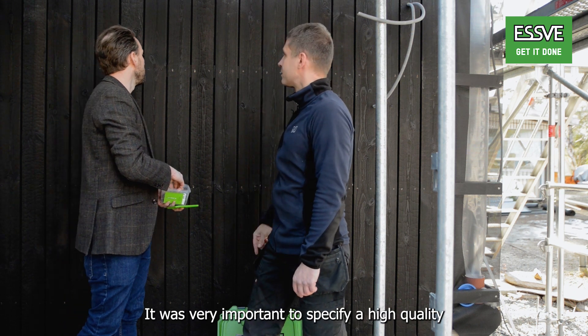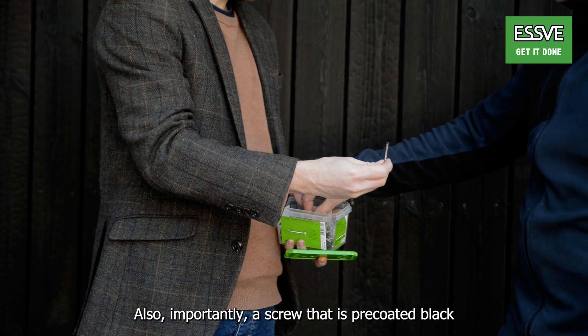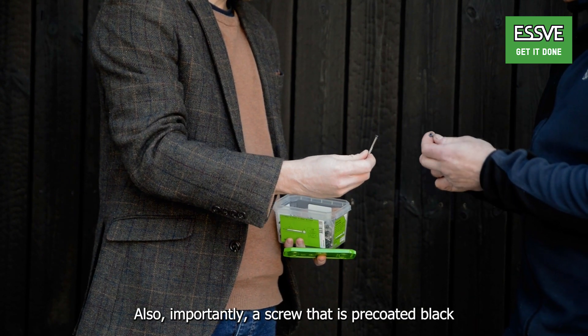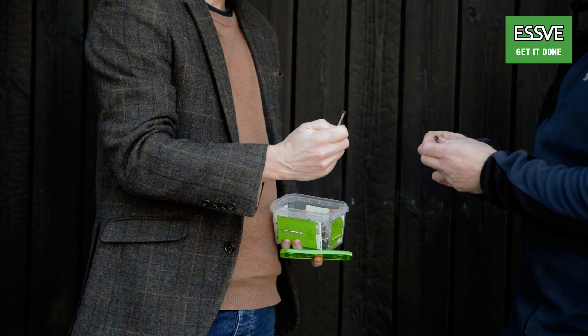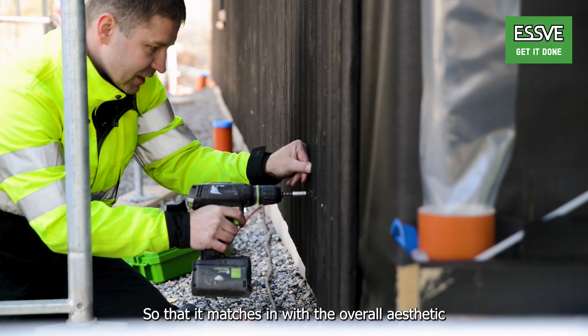It's very important for me to specify a high quality and durable screw, but also importantly a screw that's pre-coated black — and that's why we turned to Svek, so that it kind of matches in with the overall aesthetic.